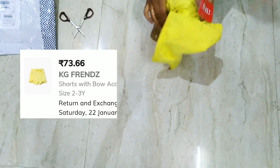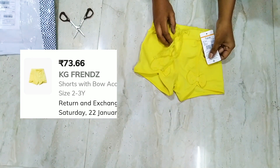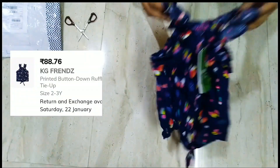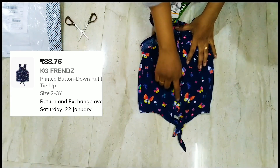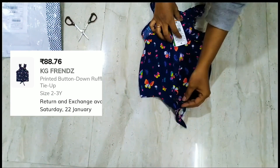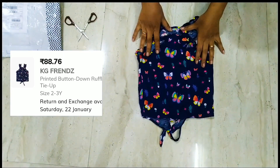The material is nice and soft, and it has a drawstring to adjust. The MRP is $2.49. It has a butterfly print on it — I really like this top very much.